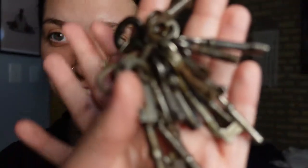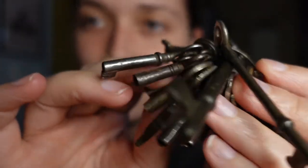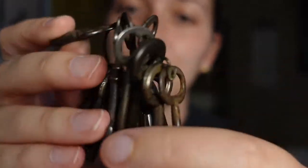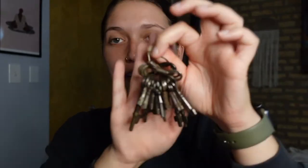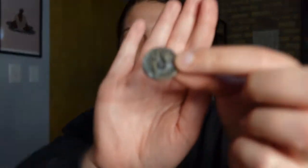First up we have this set of vintage keys. They're really cute, and they all go to different things — different antique furniture, different chests. We don't even actually know what these all go to, but just from all the antique furniture we have, we just have all these keys. Some of them don't go to anything anymore, but obviously the keys themselves are super cool.